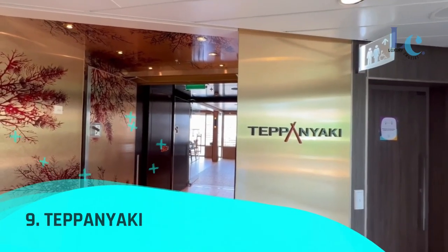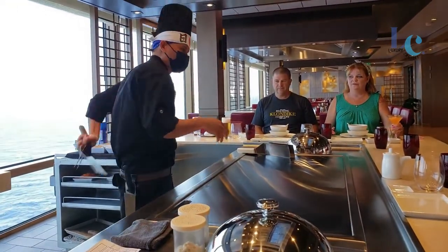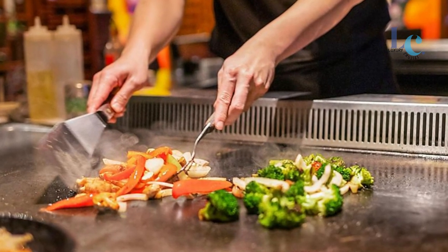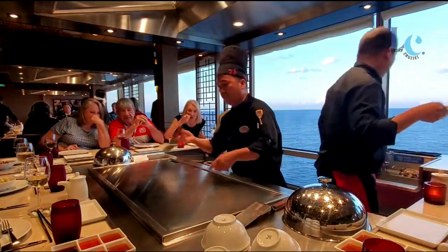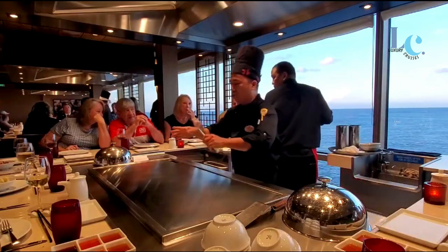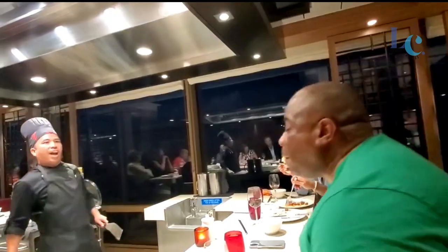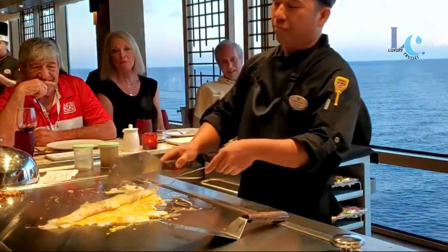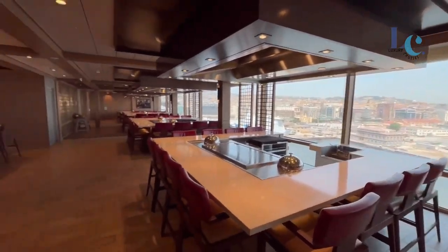Number 9: Teppanyaki. At Teppanyaki, the experience isn't just about delicious flavors and dishes designed to tempt your taste buds — it's also about impeccable presentation and dazzling displays that surprise and delight. The expert chefs at this specialty restaurant elevate cooking to a performance art form, and you get a front-row seat at the best culinary show at sea.